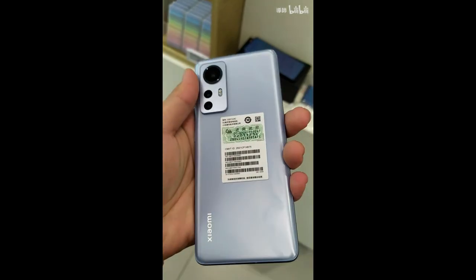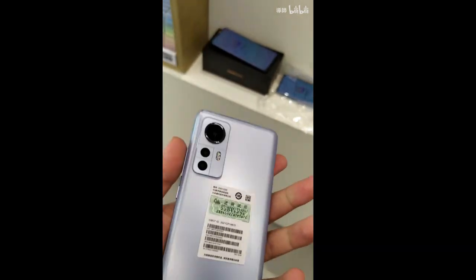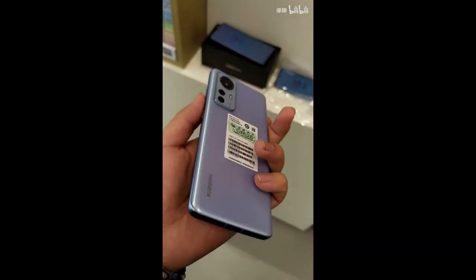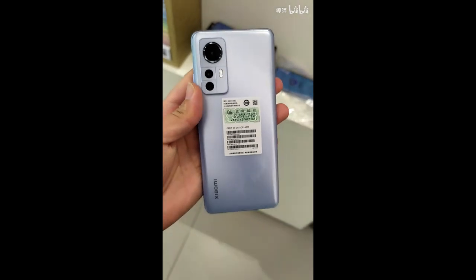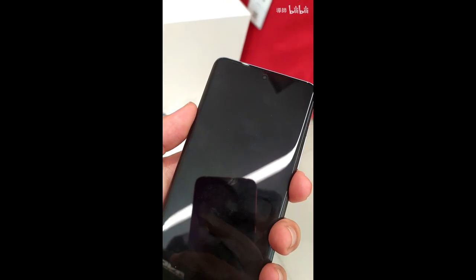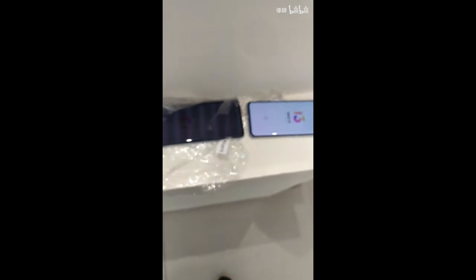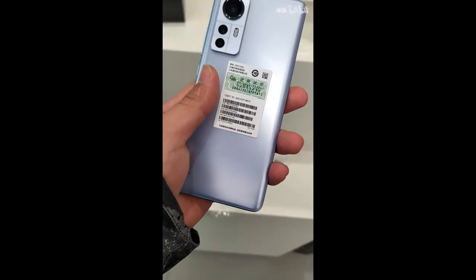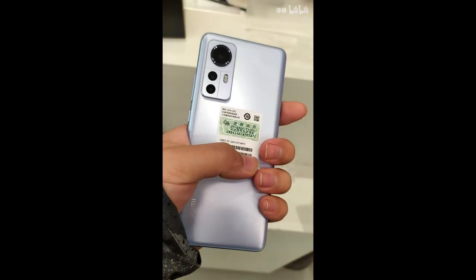Thank you for watching this video. Leave your thoughts in the comments — would you get it? Honestly, this is a great strategy by Xiaomi including compact smartphones, because phones are getting super big. In 2022 we might see flagship devices with 6.9 to 7-inch screens. Maybe other companies will start adding compact-sized versions like Xiaomi has done right now. Great job, Xiaomi.